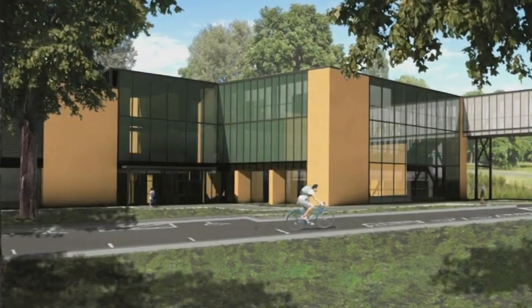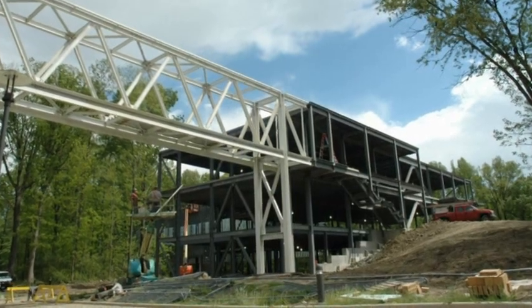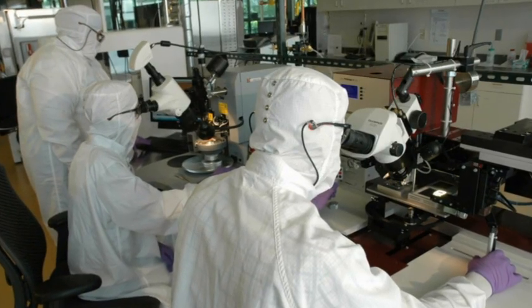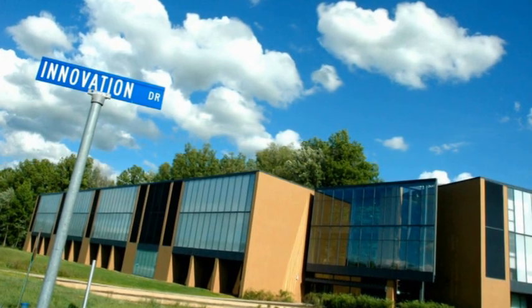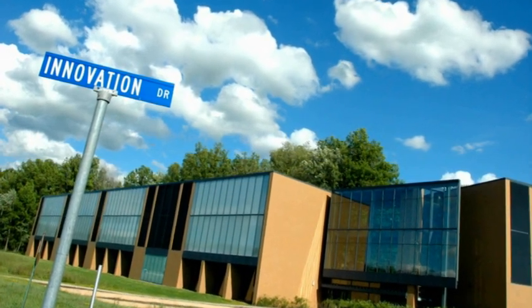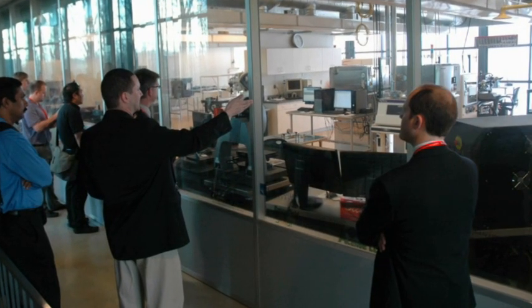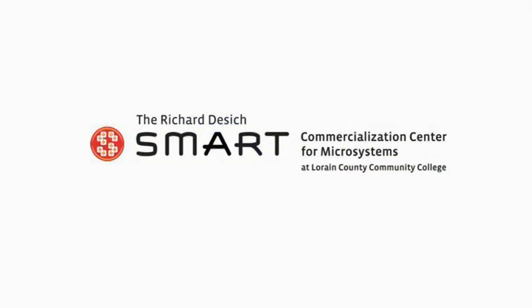These capabilities will be supported in the new Desich Smart Center building, a 47,000-square-foot facility with over 9,000 square feet of clean room labs, scheduled to be completed in mid-2013. The Smart Center is located on the campus of Lorain County Community College in Elyria, Ohio, just west of Cleveland. With a complete set of tools designed to reduce the cost and risk associated with the development of new microsystem-enabled products, the Smart Center seeks to become a national leader in industry-focused microsystems product development.